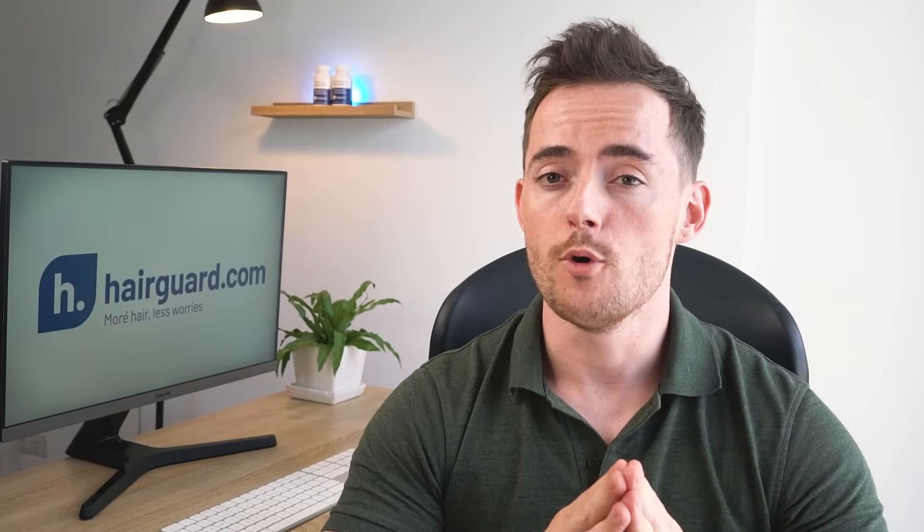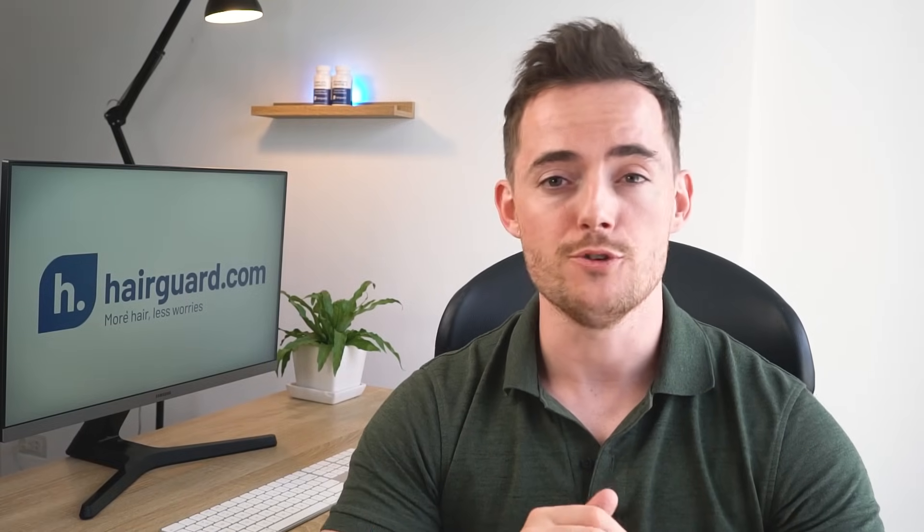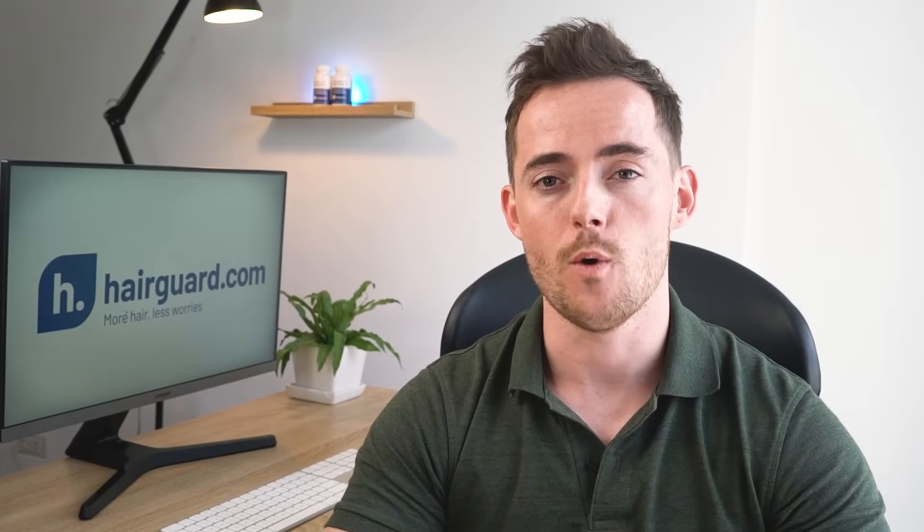Guys, if you want to learn more about Will's 8 steps that he used to reverse his hair loss, click the video on the screen now.